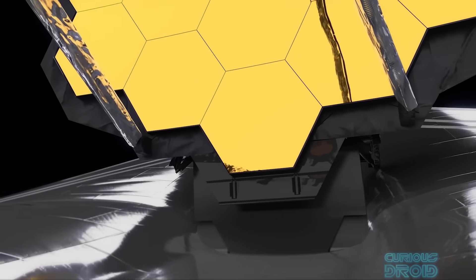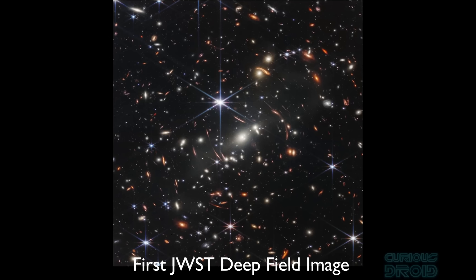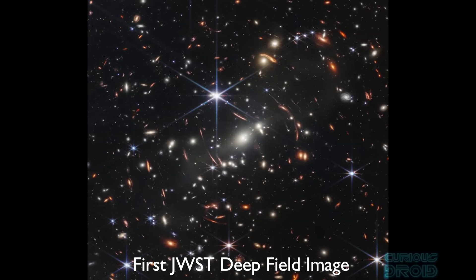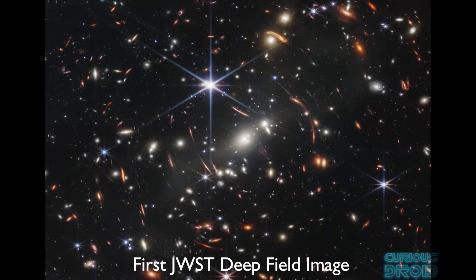Then came the James Webb Space Telescope. This was like Hubble on steroids and has gone back even farther into the history of the universe, and shown us things which we still don't quite understand and which threaten to upend our theories on how stars and galaxies were first formed.